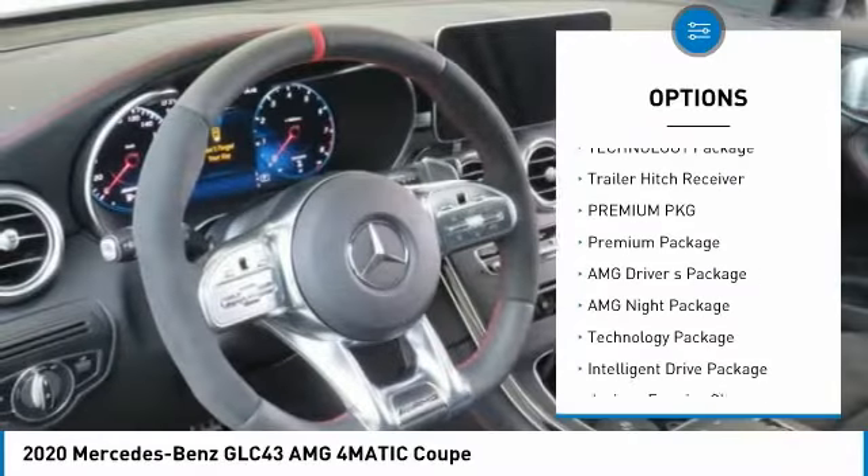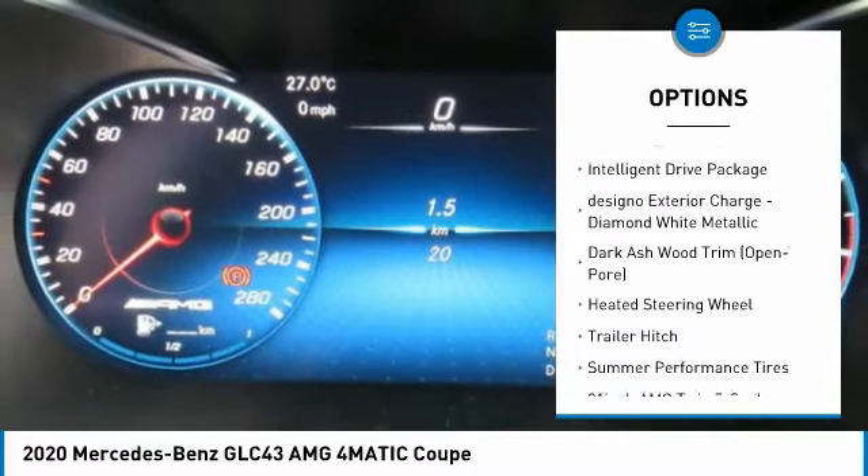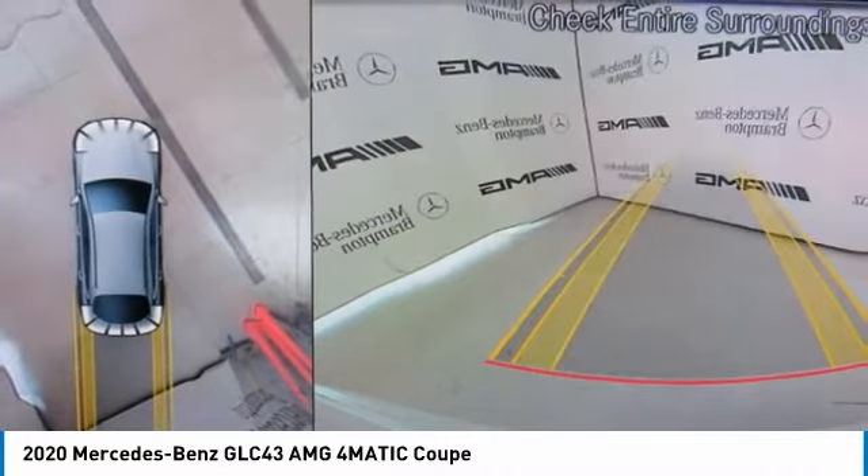Heated steering wheel. Technology package. Trailer hitch receiver. Premium package. This beauty will make even your house keys jealous. Drive it today.